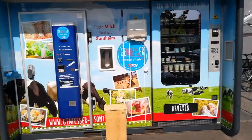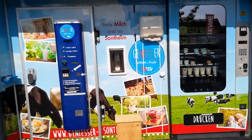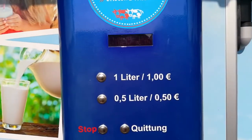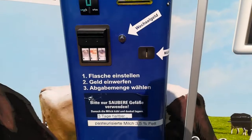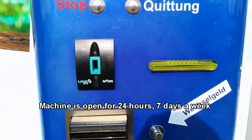Today we are at a regular supermarket in Germany, but there is something very interesting right behind me — a self-service machine. This machine is selling milk. One liter of fresh milk directly from the countryside is one euro. All you need to do is put in a bottle and put in the money.